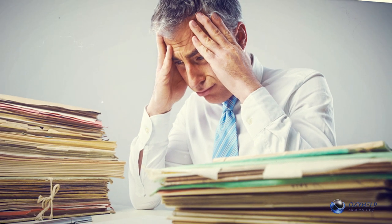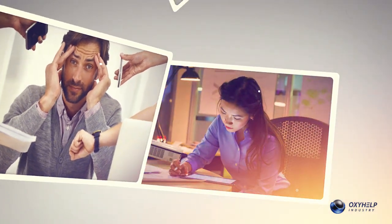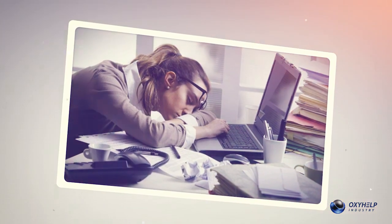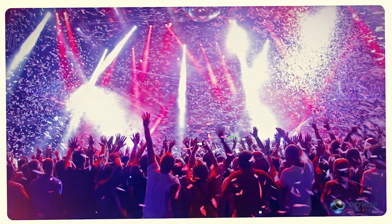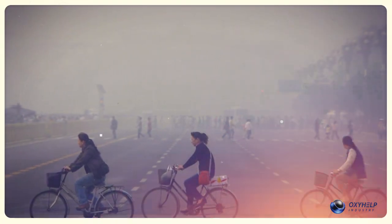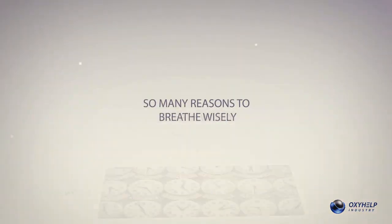There are times when you are overworked or under stress, when you stay up too late or get up too early, when you have long days and short nights, when you get too much fun and not enough rest, when you lack exercise, when you're breathing poor air, or when you have jet lag. So many reasons to breathe wisely.